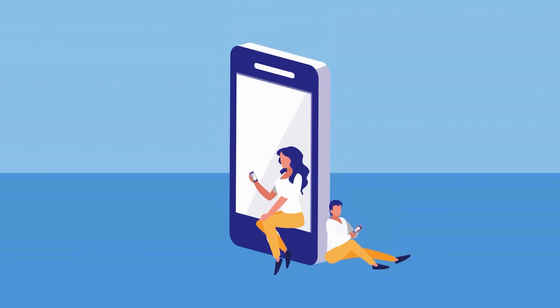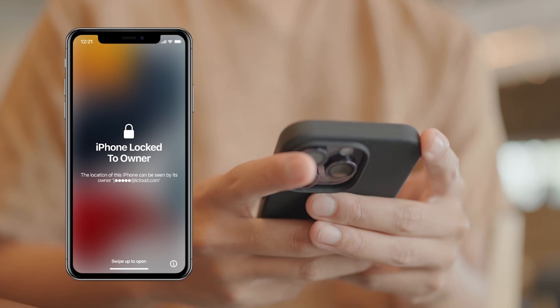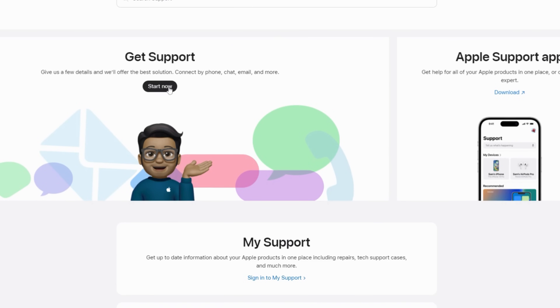Remember, this is just one way to unlock your device. We've got another method for those who prefer a different approach, so stay tuned for that. Let's dive into some more alternative, totally legit ways to remove the iCloud activation lock, also known as iPhone locked to owner. First, you could take the direct approach — reach out to Apple Support. If you're the rightful owner of the device and can provide proof of purchase, they're usually super helpful and can assist in removing the activation lock.